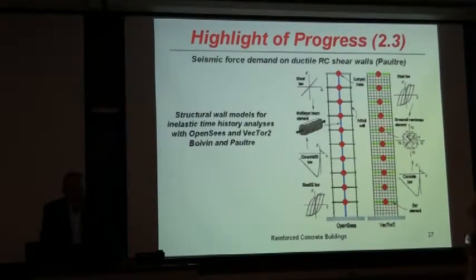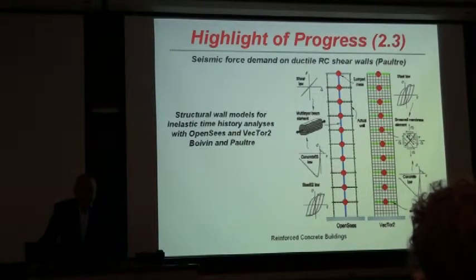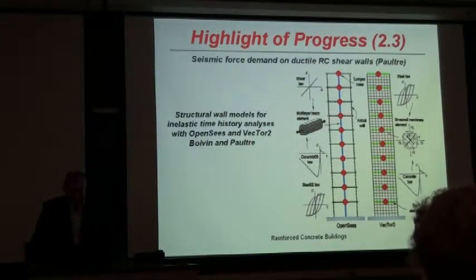Seismic behavior of reinforced concrete shear walls with coupled conditions is being studied. Performance-based design of reinforced concrete shear walls is being extended, and Mitchell is applying ASCE 41 guidelines to older shear wall buildings. It is known that there is significant shear amplification due to higher-mode effects in shear walls, although there is no answer right now on how to address this problem in the Canadian standard or in the U.S. Studies have been conducted at the University of Sherbrooke using VecTor2 analyses and other methods to develop equations giving amplification of shear and moments for use in the CSA standard for concrete structures, to be adopted in the next edition in 2014.